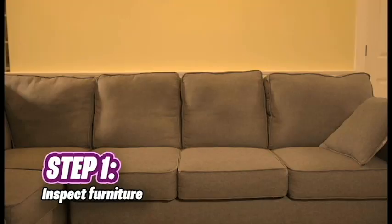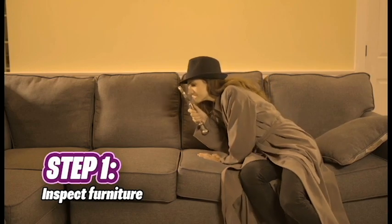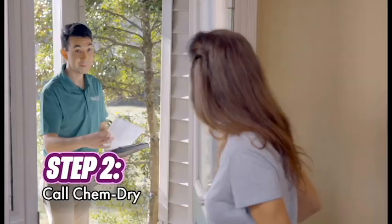Hey everyone, it's Kim here again. Today we'll be cleaning our upholstery. Step one, try to remember the last time it was cleaned. Step two, call your local ChemDrive.